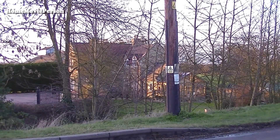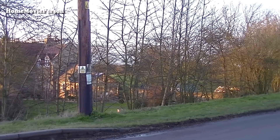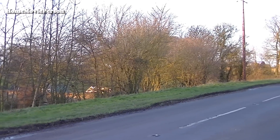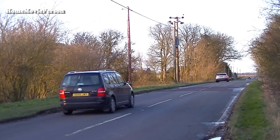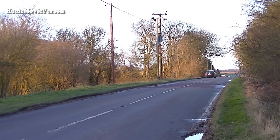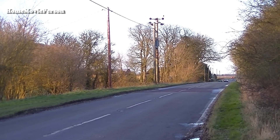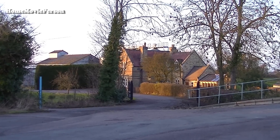Moving to the south side of the station, as the camera pans round, the B660 looking north is seen. This view is of the station entrance.